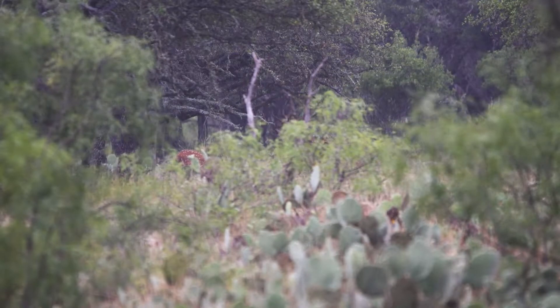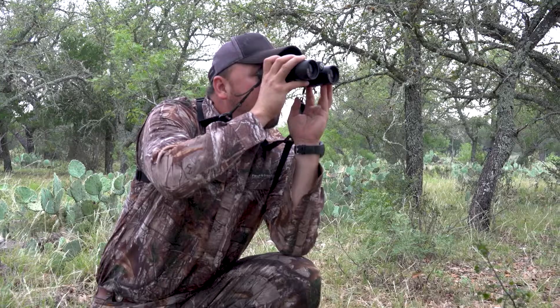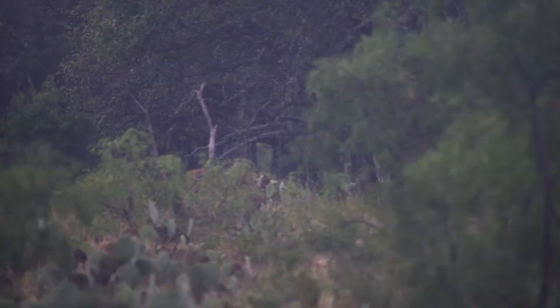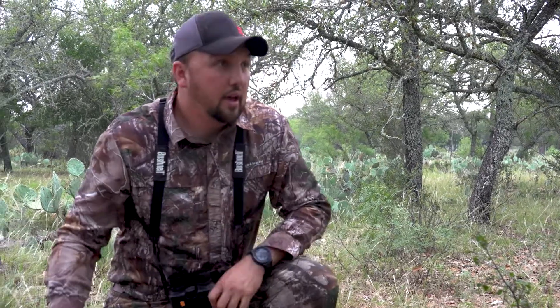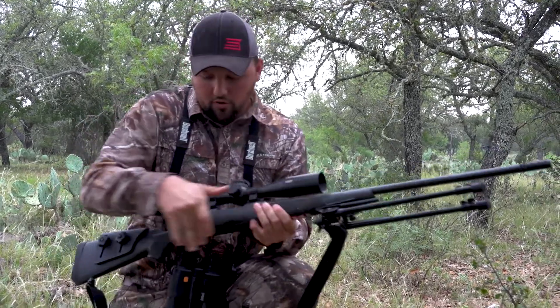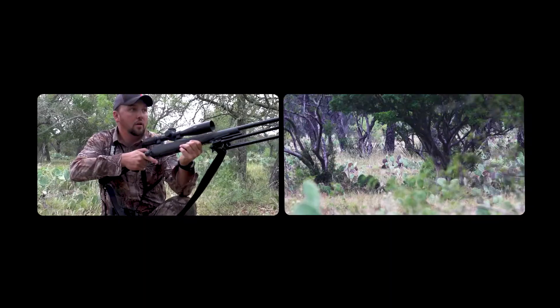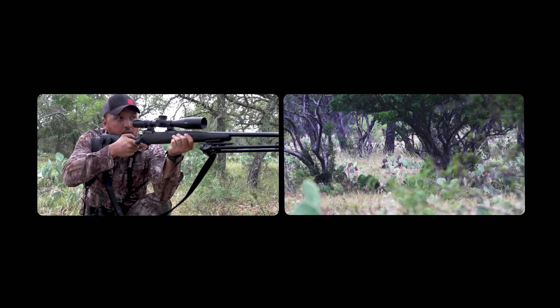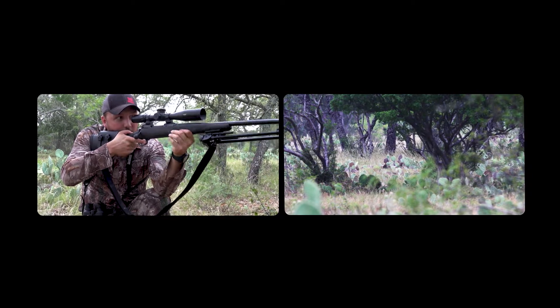There he went. Did you hear that? Yeah, he's right there. That's actually him — I can see the top of his tines. I don't think he knew what we were though. We got the wind. He's coming back out, he's coming across the opening. I can see his head right there. Here he comes, he's coming out.